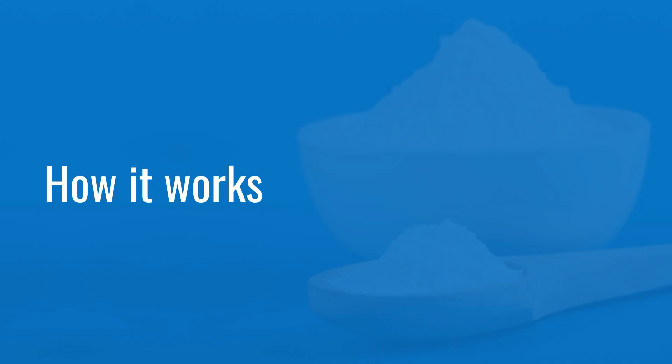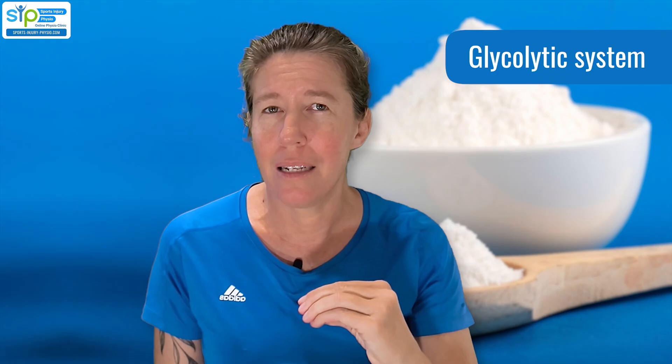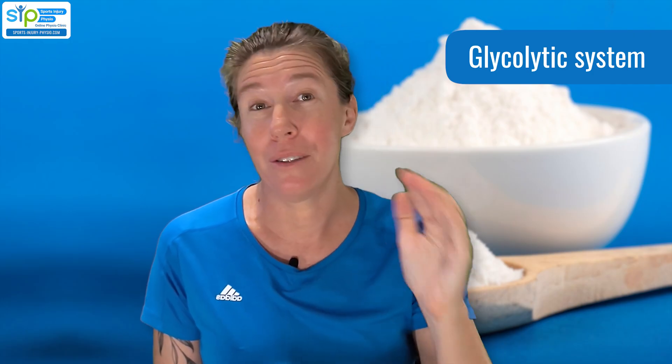So how does bicarb do what it does? What's the science behind it? To understand this, we've got to look at the energy systems we use when we exercise. We've got three main energy systems, but the one that's of interest today is the glycolytic system. This is the one we use when we do short bursts of intense exercise — really high intensity training up to about 10 minutes that we can sustain it.